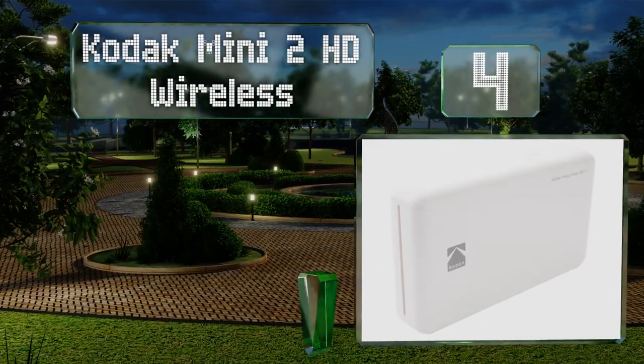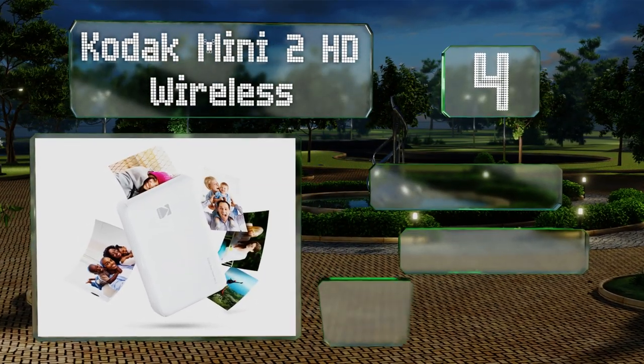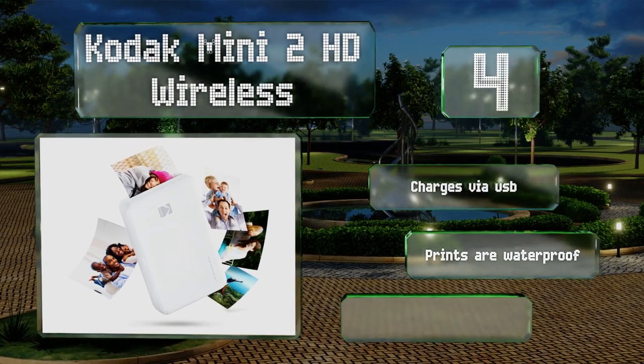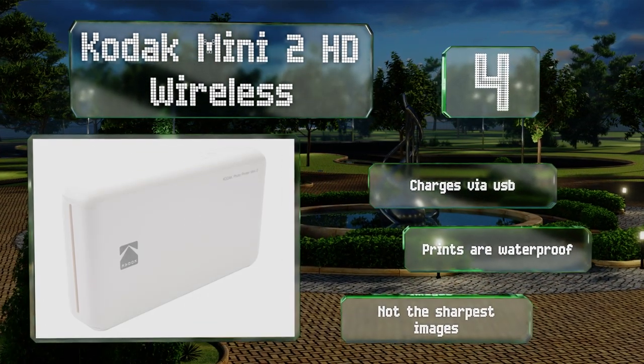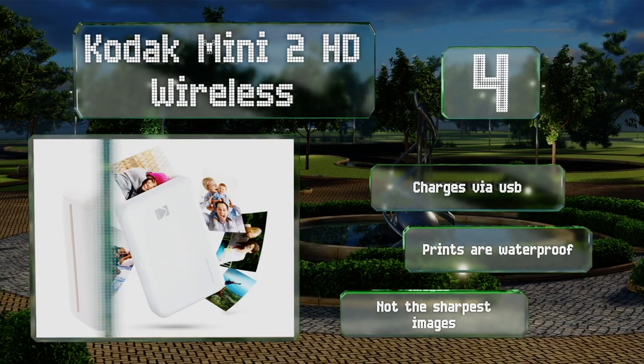At number four, the Kodak Mini 2 HD Wireless is a fun and highly portable device intended for use with your smartphone or tablet. It uses dye sublimation technology to apply layered colors over the course of four passes, giving you pleasantly saturated results. It charges via USB and the prints are waterproof, however they're not the sharpest.